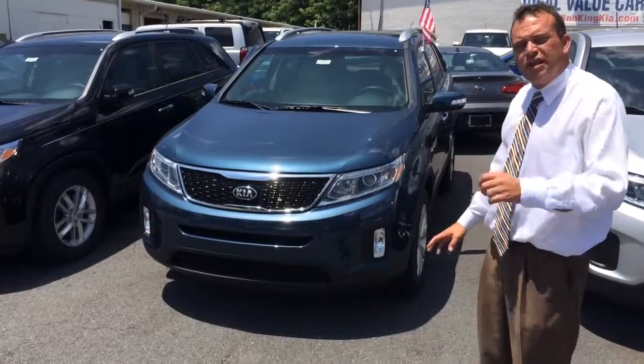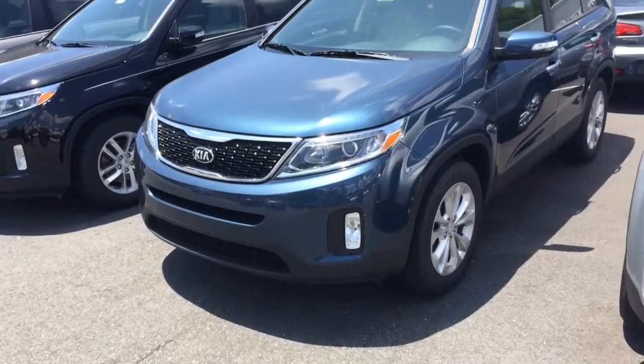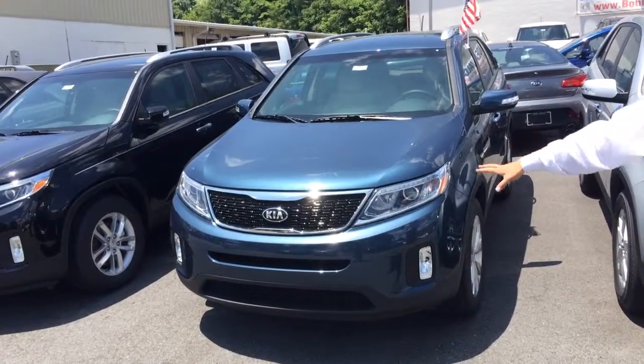This is an EX. The reason you can tell it's an EX — if you look at the wheels, they're slightly different than the LX, which would be the one right beside it, a little bit larger too. This particular one is going to have a leather interior, and this is the wave blue, so this is a nice color too.